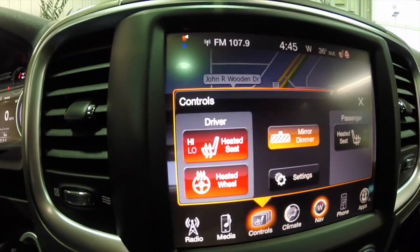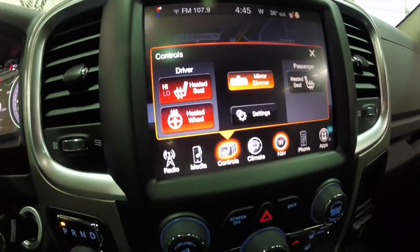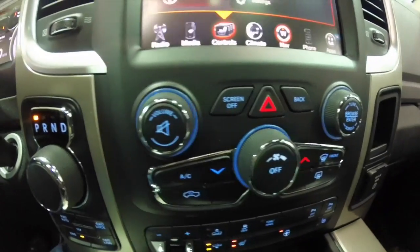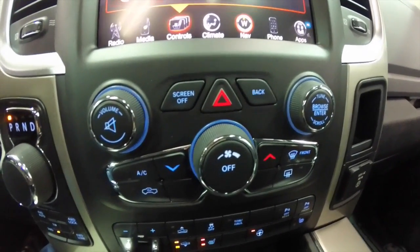The vehicle is equipped with heated seats and a heated steering wheel. An automatic dimming rearview mirror with integrated microphones for the U-Connect. Redundant controls for climate and audio are below.